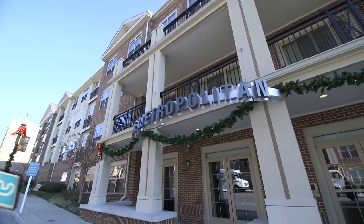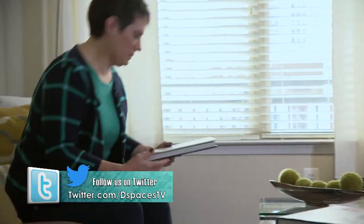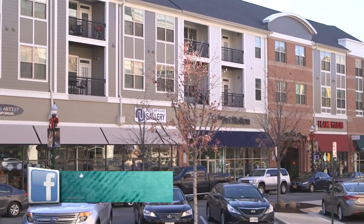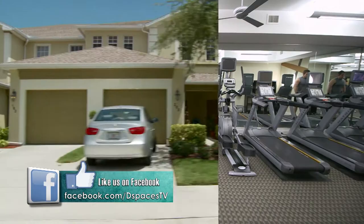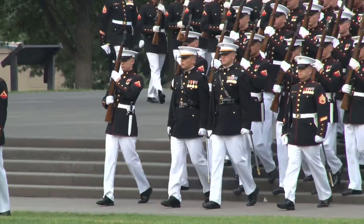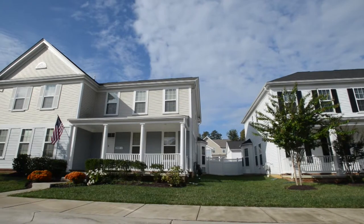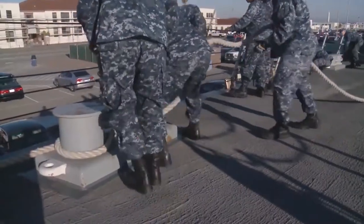The American dream is changing — one-third of Americans now live in rental housing, and more people are choosing to rent because it offers freedom, flexibility, and a diverse set of options that fit their desired lifestyle. Owning a home is no longer the right or desired choice for many. Military families have a variety of housing options thanks to the privatization of military bases.